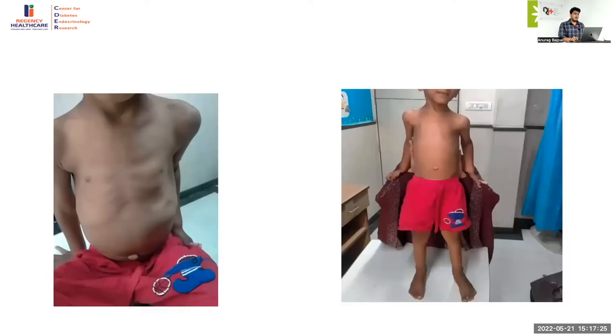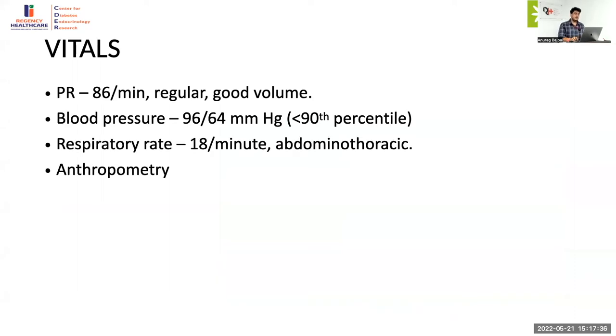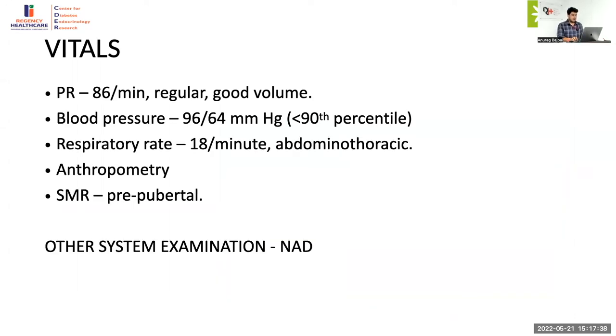There was no hemangioma, and the child clearly had features of rickets along with severe failure to thrive. Vitals were normal with no acidotic breathing. Height was severely deranged at minus 3.40 standard deviations and weight was also severely deranged. Looking at the growth parameters — it is more of a nutritional pattern but both height and weight are equally affected. This excludes hypophosphatemic rickets because it is too tall — hypophosphatemic rickets typically causes predominantly short stature.